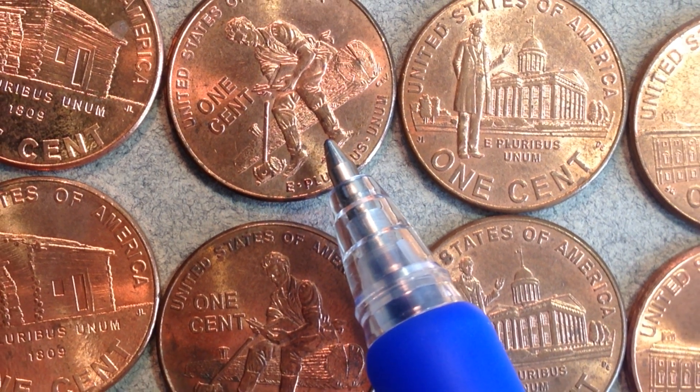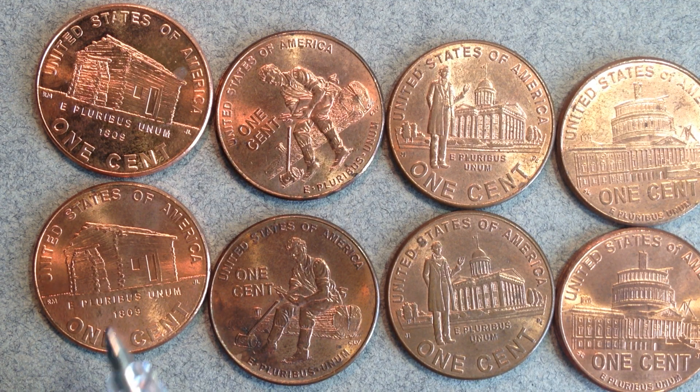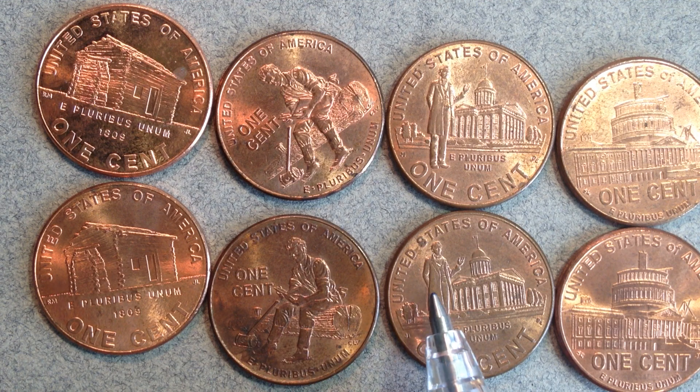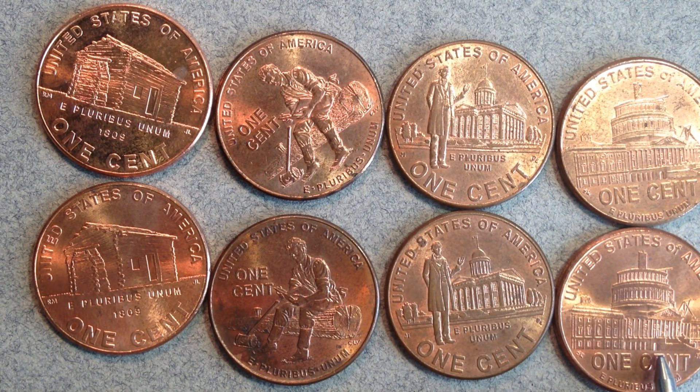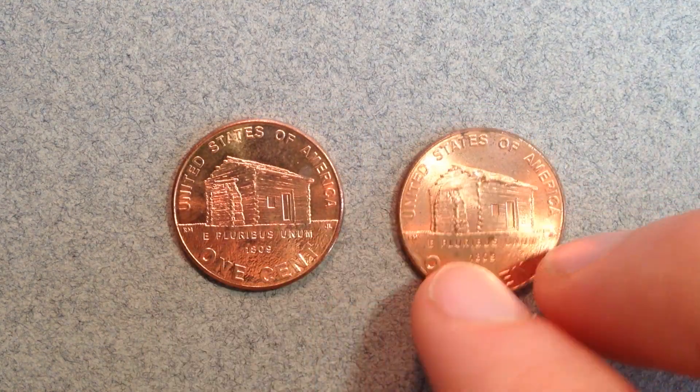As for the rarity of these coins — if you came across one thinking you found something super valuable, unfortunately they are a lot more common than you might realize. For the birthplace cent there are 634 million made, the formative years 739 million, 652 million, and 327 million. In 2009 the United States was going through an economic recession and the mint cut back on dimes and nickels, but they did not cut back on Lincoln penny production — these designs had been in the works for a long time.